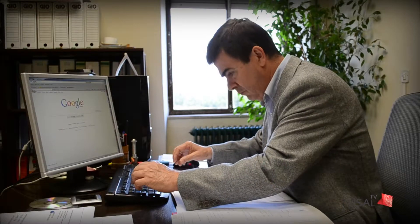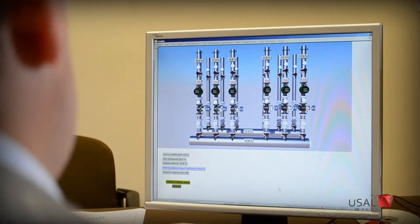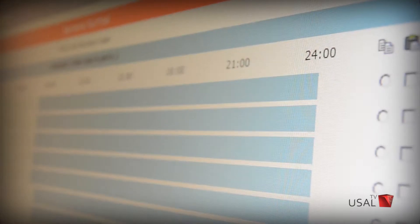Una vez que se recibe el parte de incidencia, contamos con un taller propio que tiene carpinteros, fontaneros, albañiles, electricistas y calefactores. Bien se atiende con nuestra gente del taller, o bien, si son incidencias que no pueden atender las personas del taller, con empresas externas. En el área de mantenimiento también se encargan del sistema de climatización y electricidad de los edificios de la USAL.